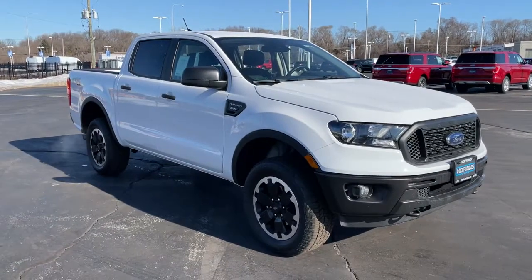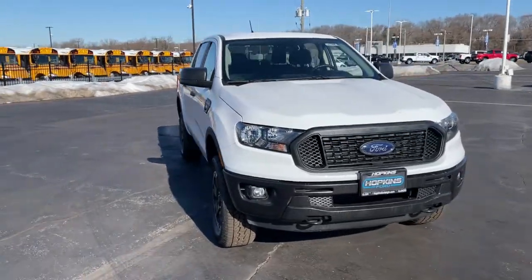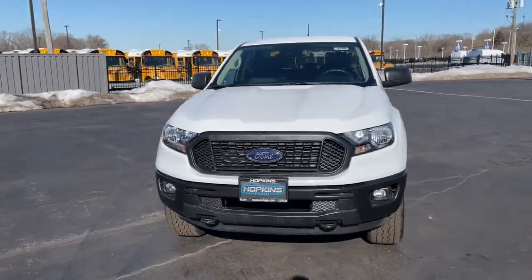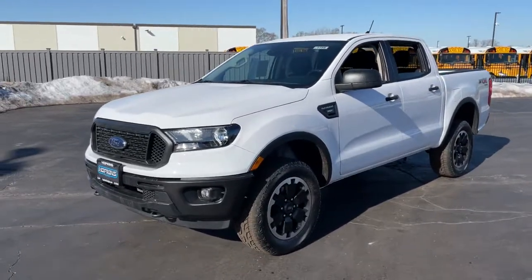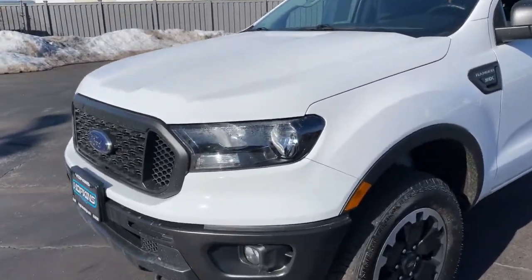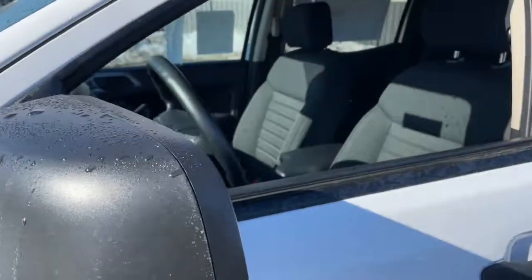Introducing the 2021 Ford Ranger — a midsize pickup that's both smart and tough. With features like smart terrain management and driver assist tech, straightforward controls, and a rugged dependable build, this truck helps you make the most of your outdoor lifestyle.